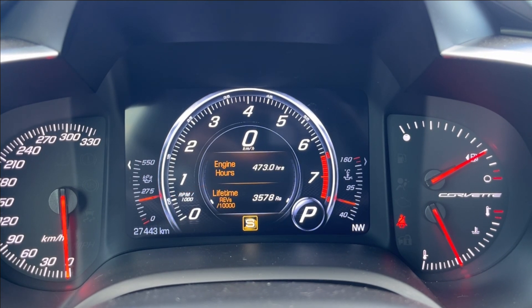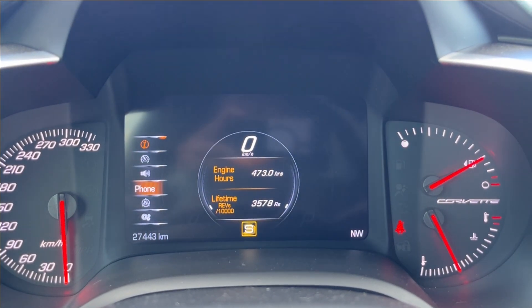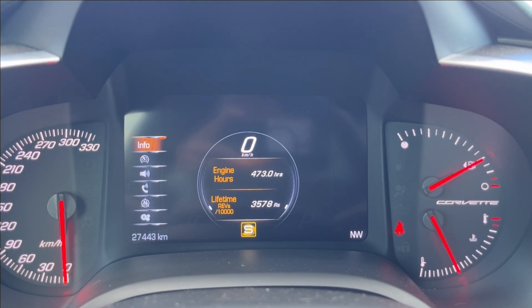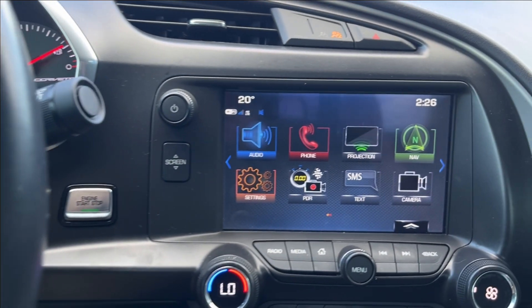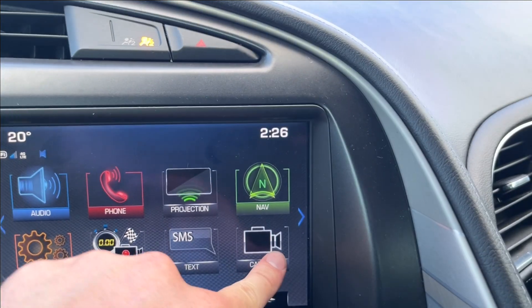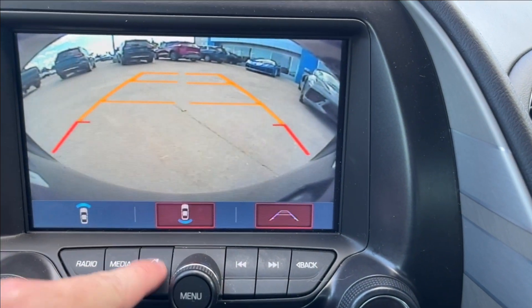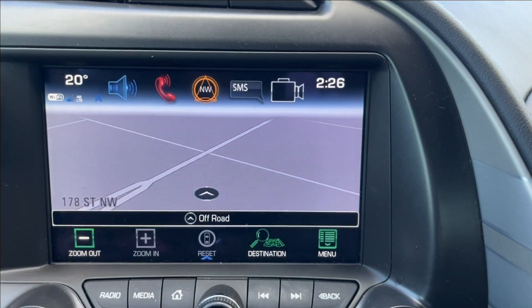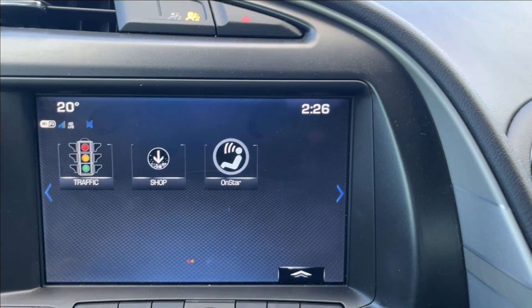You can also see speed limit. If you go back here you can access your performance data recorder, audio, phone, navigation, and other settings as well. It's push to start. Moving on to the infotainment system — you're going to have the performance data recorder with Bluetooth connectivity, as well as access to your front and rear camera, built-in navigation, OnStar, and traffic as well.